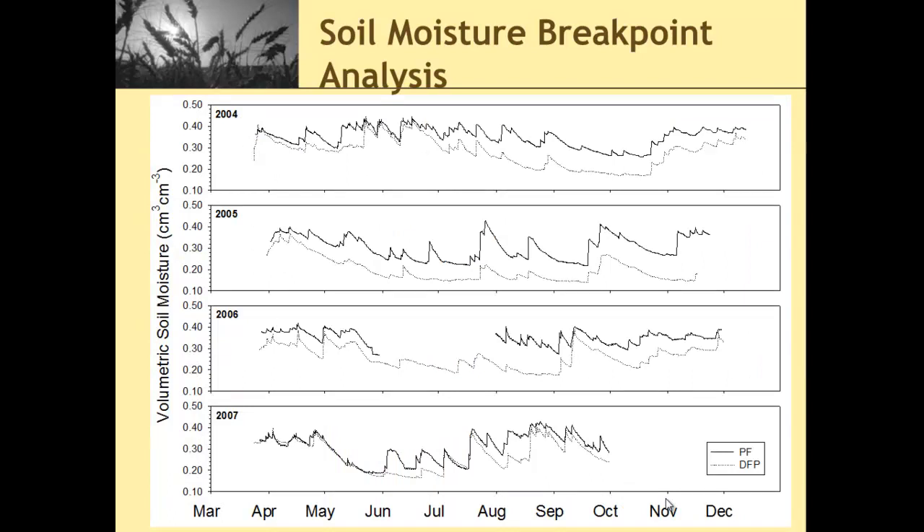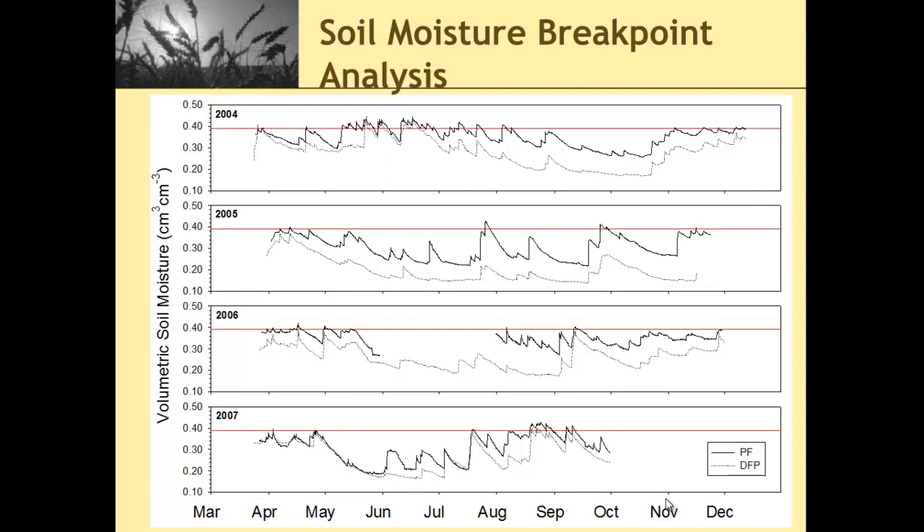Here is a time series of soil moisture at the two farms. Pioneer Farm would be our dark line and Discovery Farm would be our dashed line, for each year 2004 through 2007. The main point here is if we plot up our threshold values of 0.39 against this time series, we see there are only two time periods during that entire four-year study period where we're at or above that threshold — and that's when we received over 80 to 90% of our non-frozen ground runoff during the study period.